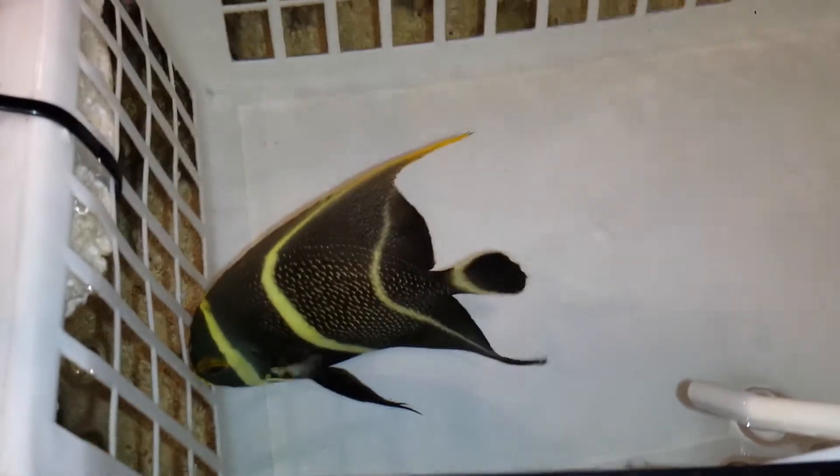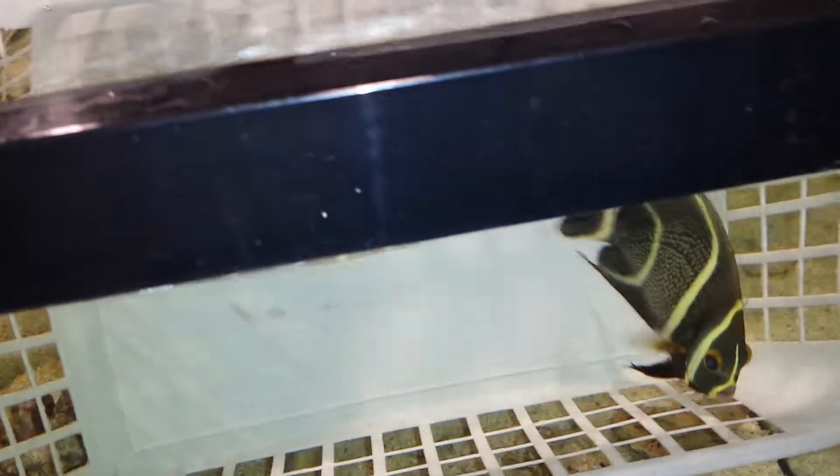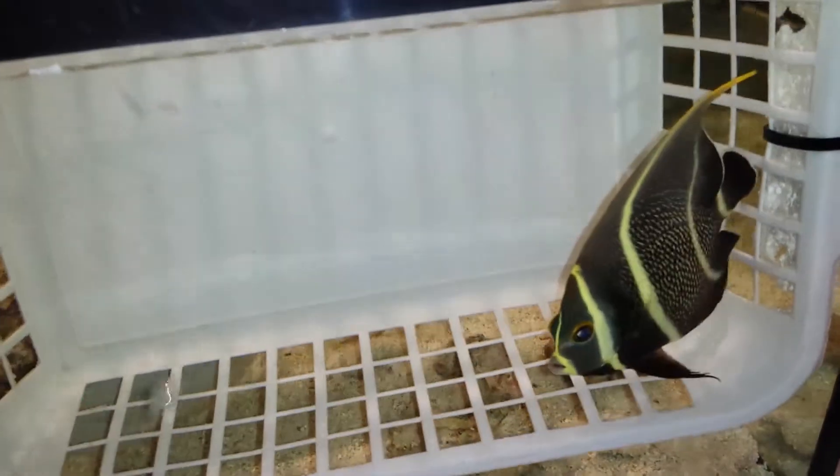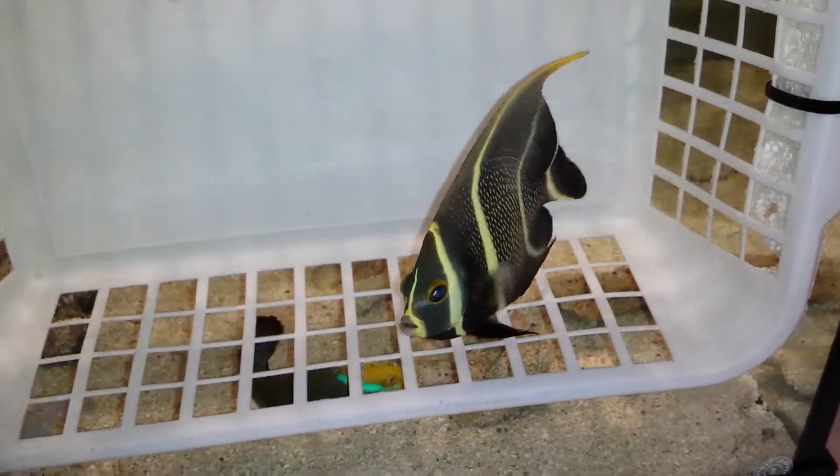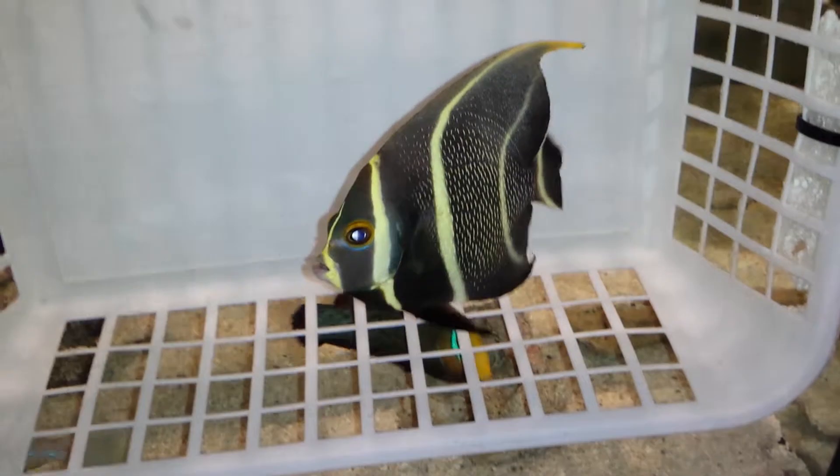It's been a while since I've seen a really nice 5-6 inch range French angel. So I'm happy with this guy out of the Caribbean. Sub-adult, obviously. We're going to flip him over.